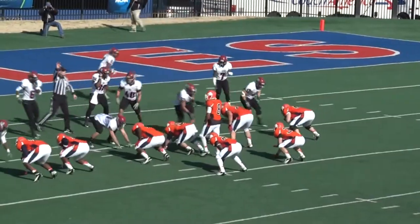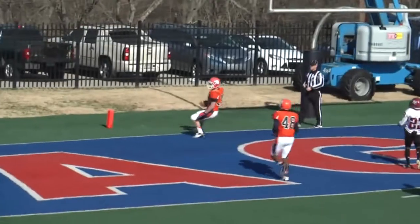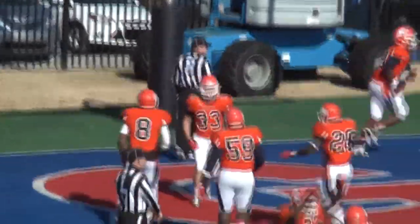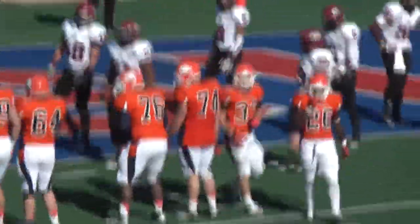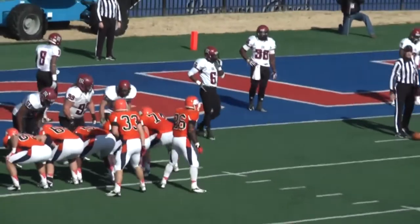Third and 4. Haywood hands off up the middle to Andy Hibbert. Hibbert — clear green, he's in. Touchdown Carson Newman. Andy Hibbert untouched up the gut, 4 to 11 yards. And Carson Newman seizes a 16-7 lead over the Bears with 8:58 left in the second quarter.